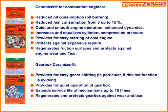Gearbox Ceramizer. Provides for easy gear shifting, in particular if this malfunction is evident. Provides for quiet operation of the gearbox. Extends service life of the mechanism up to 10 times. Regenerates and protects the gearbox against wear and tear.